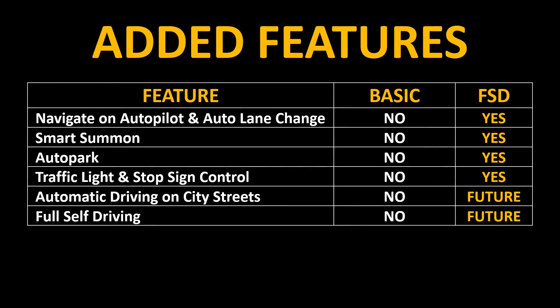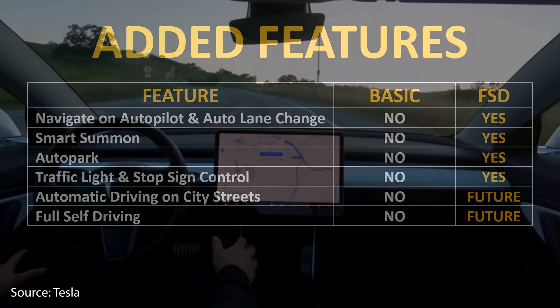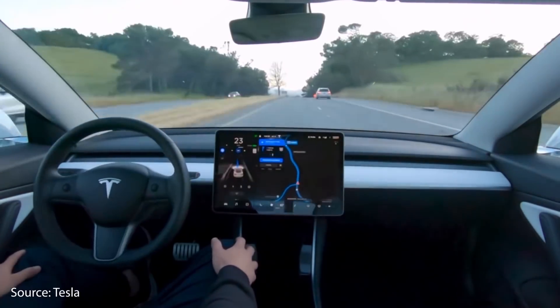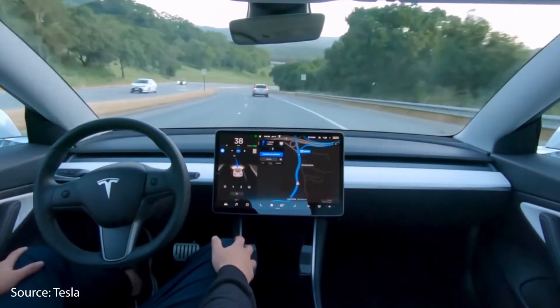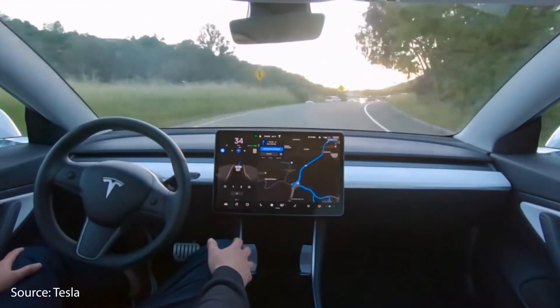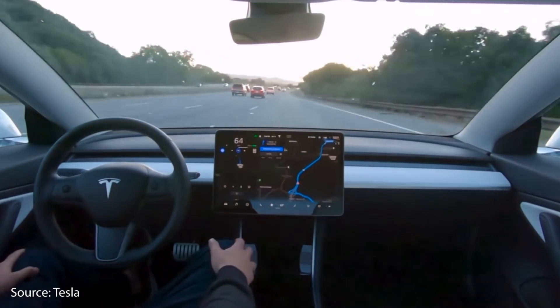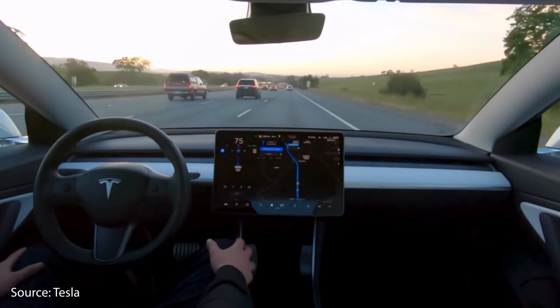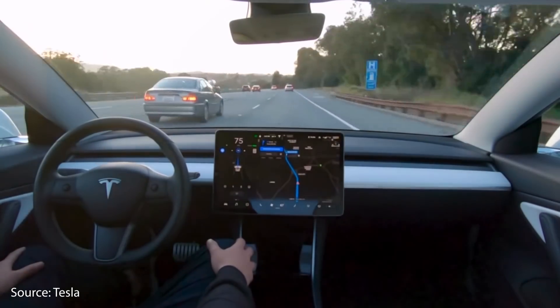A recent feature that Tesla added to the full self-driving package is traffic light and stop sign control. Your Tesla can recognize and respond to stop lights and stop signs. Of course, this still requires a lot of supervision — your car will stop at most traffic stops when there is a red light or a stop sign, and it does require confirmation to start again. You still have to press the accelerator pedal to get going after being stopped.